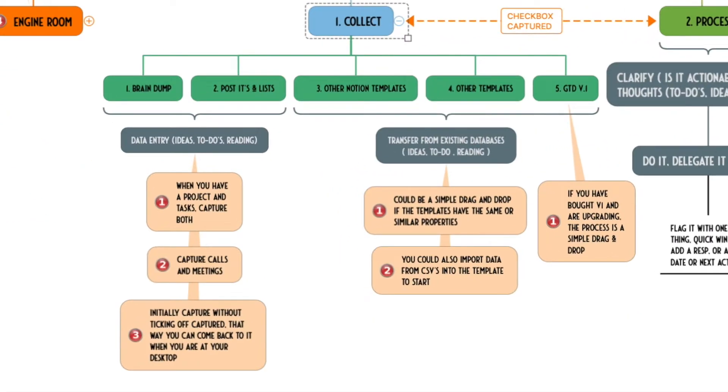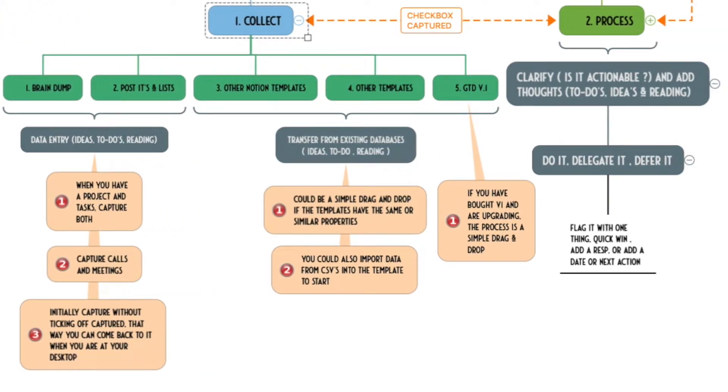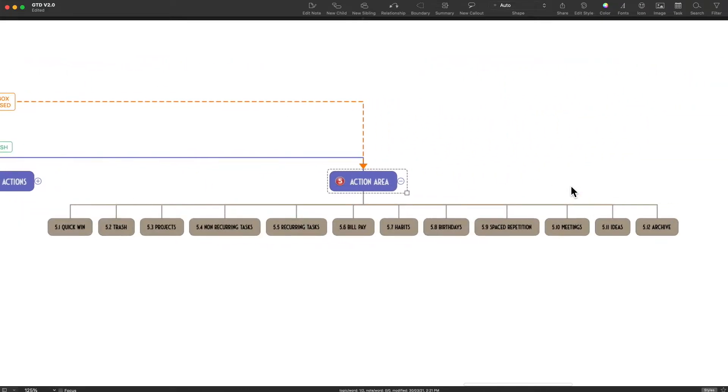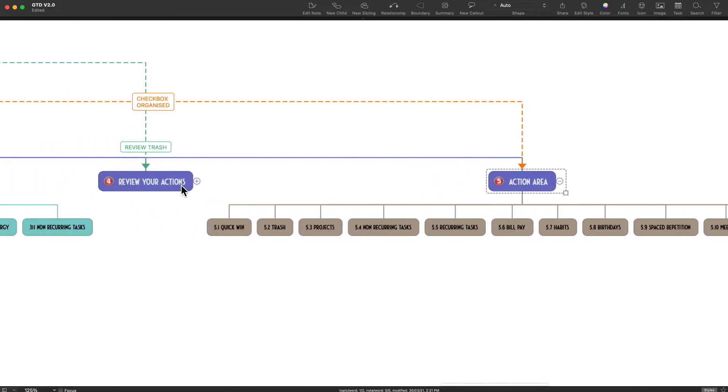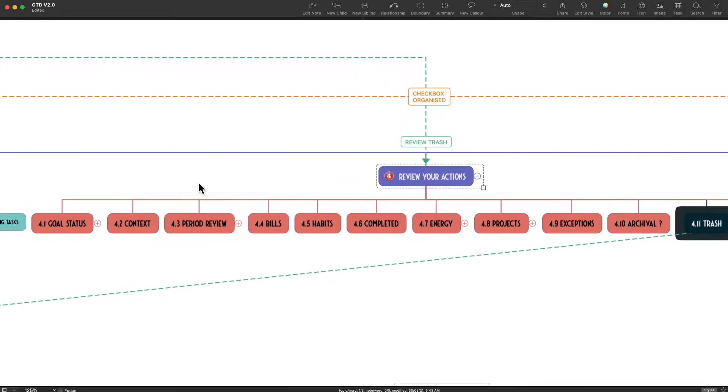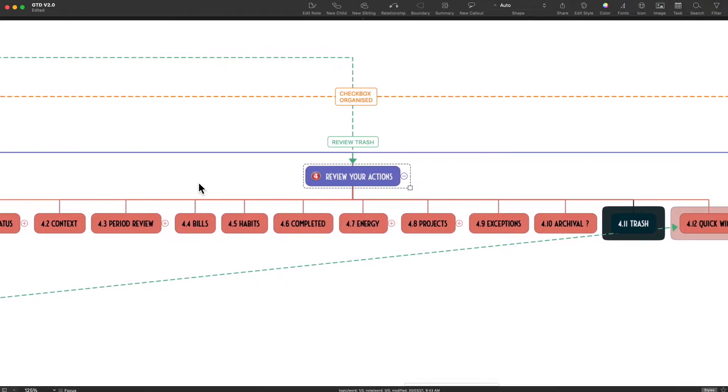In collect, we do a brain dump of what we have to do without trying to define the whole task. In process, we clarify the task and embellish it with missing information. In organizing, you put things where they belong, including batching tasks. In do, you actually perform those list of actions on a daily basis. But at the same time, you take out your compass from time to time — in review — and make sure that you're headed in the right direction.